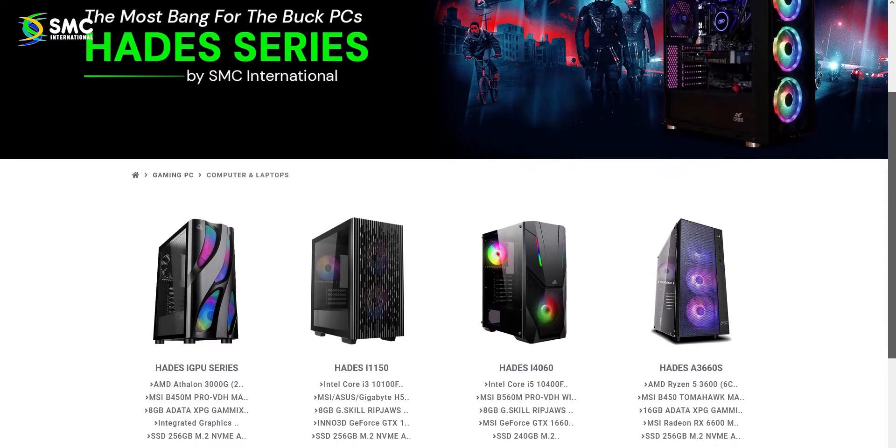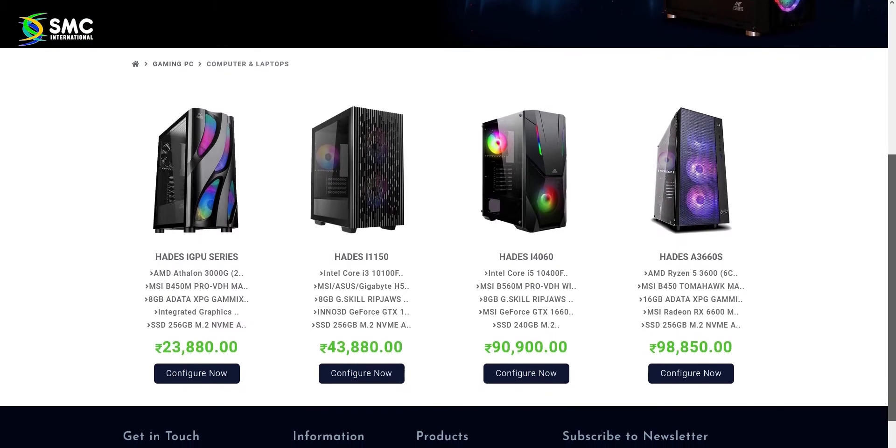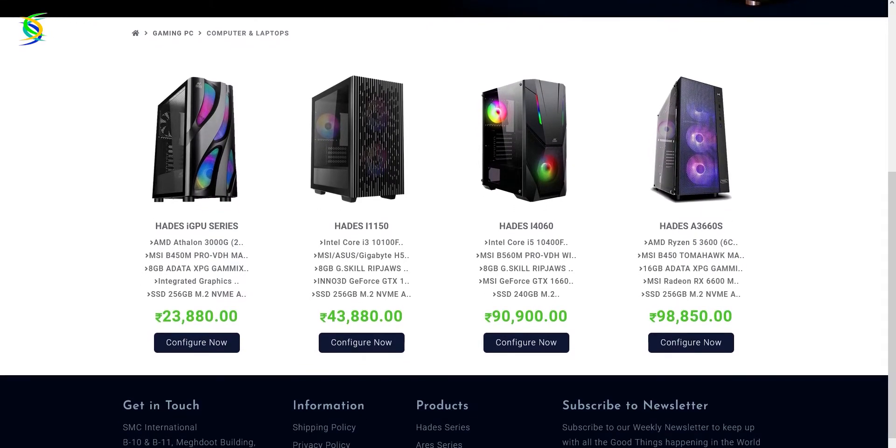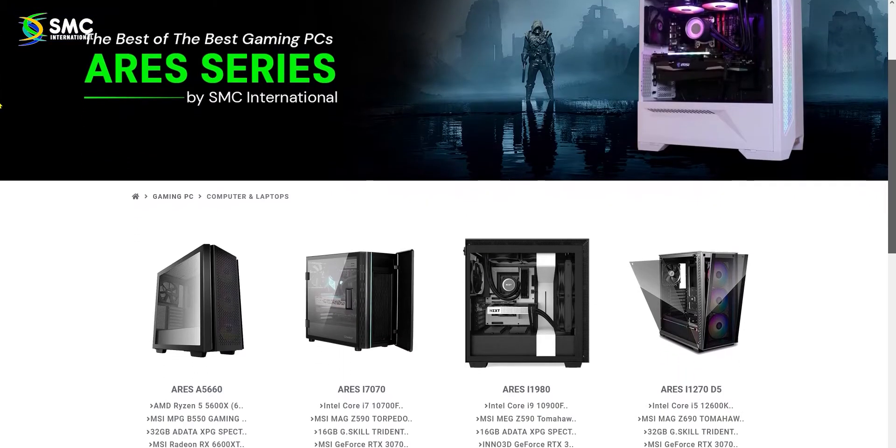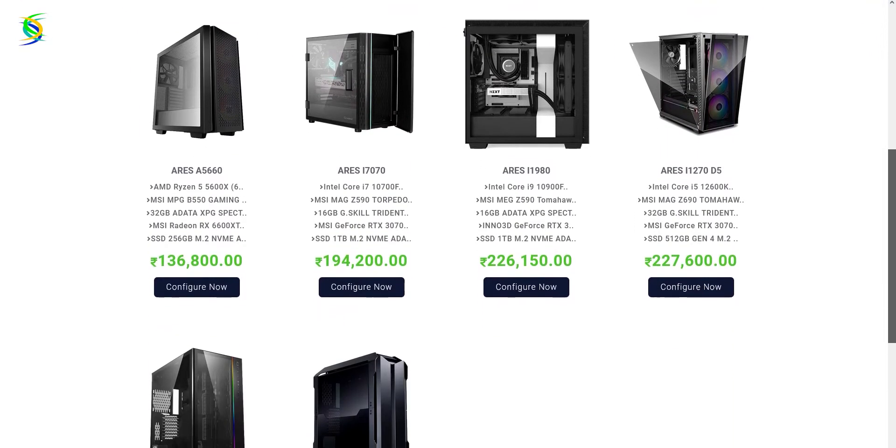Open the SMC website — it's very simple. The SMC website is divided into four pre-built PC categories. The 80 series PCs are the entry-level PCs, which are for budget gamers for whom price-to-performance ratio matters. Then we have the higher-tier series pre-built PCs, which are made for high-end builds.